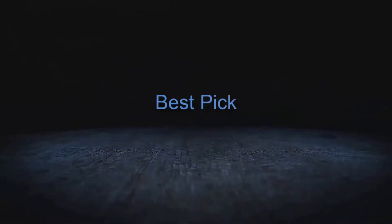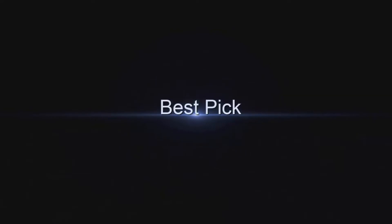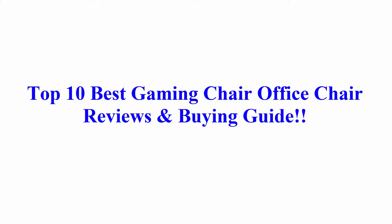Welcome to Best Pick. Top 10 Best Gaming Chair Office Chair Reviews and My Guide.